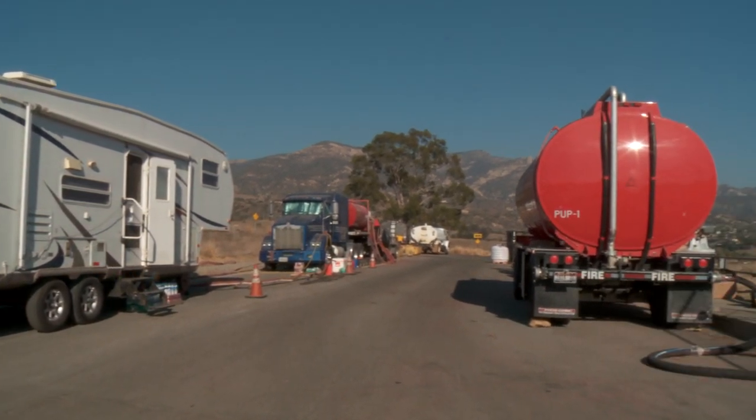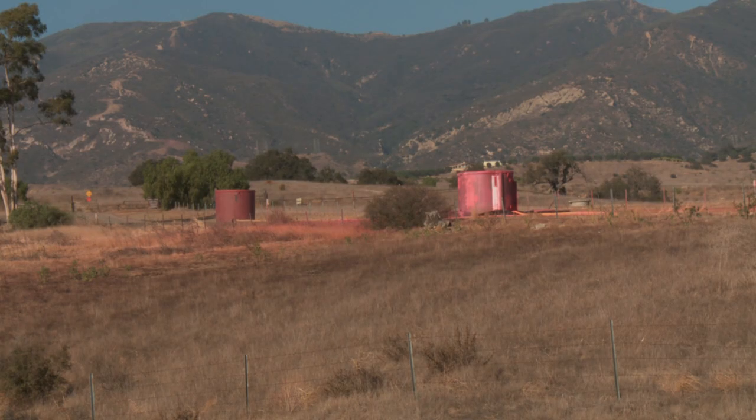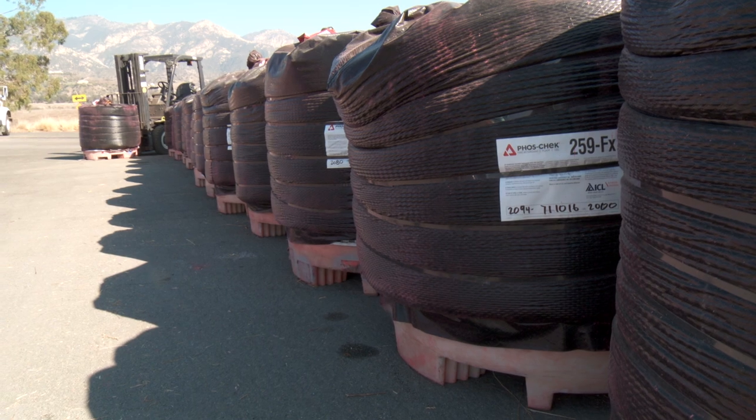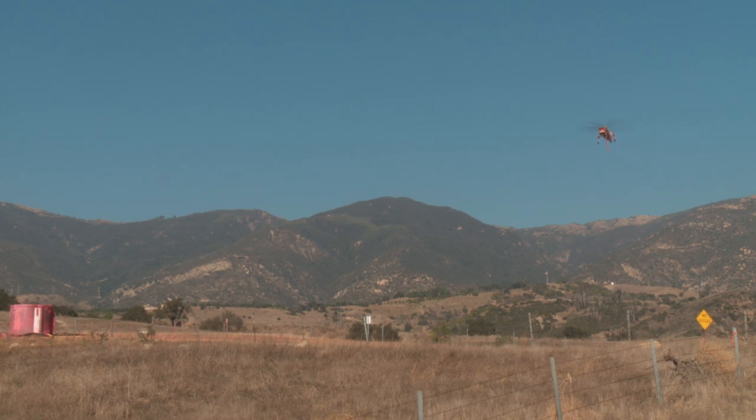Right now we're at the mobile retardant base in Santa Barbara. What we're doing here is we've moved the retardant base closer to the action, closer to where the fire is. There's a normal retardant base located in Santa Maria, and that's where all of the heavy air tankers are filling up the fixed-wing aircraft that are delivering retardants to the fire.